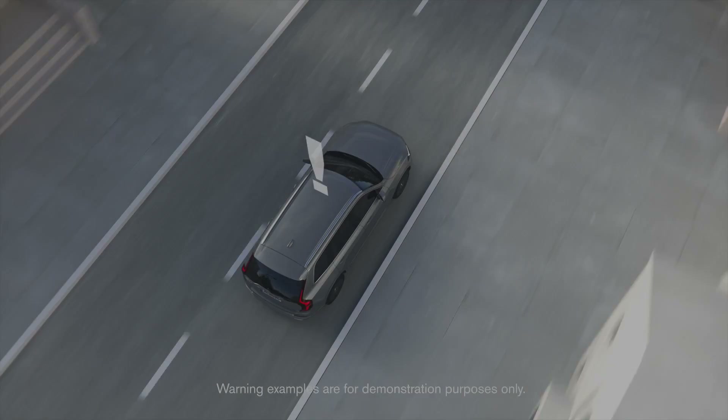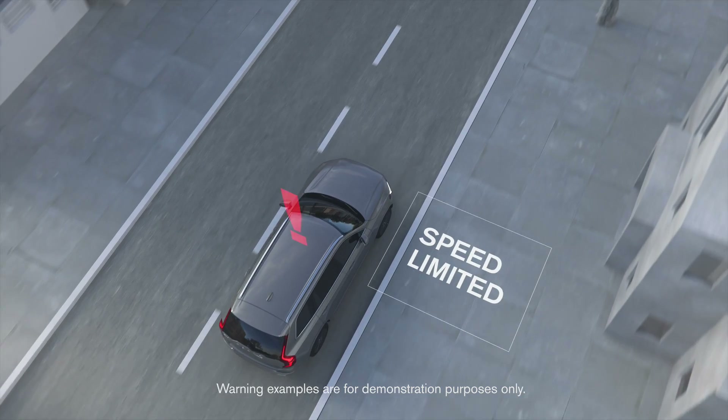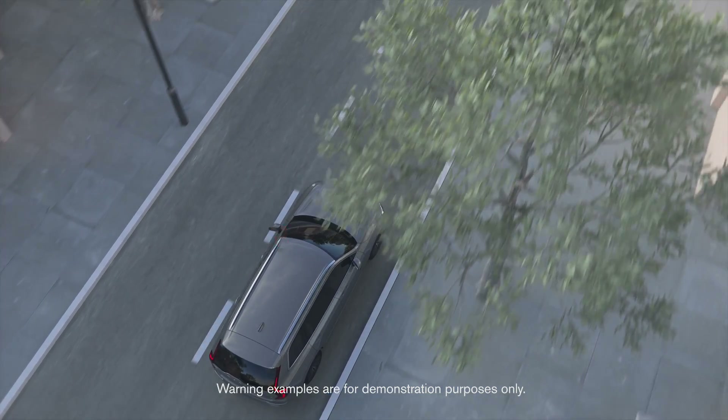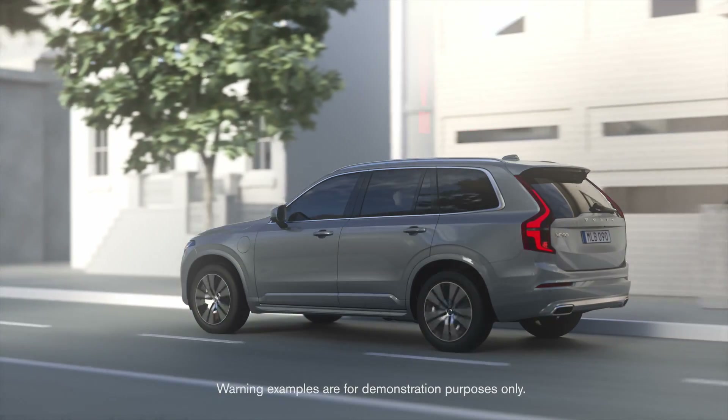If the driver doesn't respond to this, the car enters an emergency state. This would also happen if the driver closes their eyes for a long time, doesn't maintain a hold of the steering wheel, or starts to drive erratically.